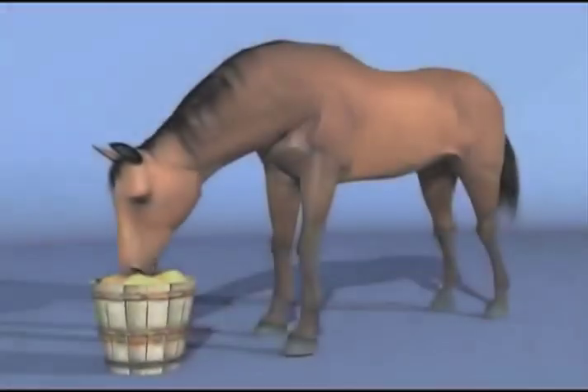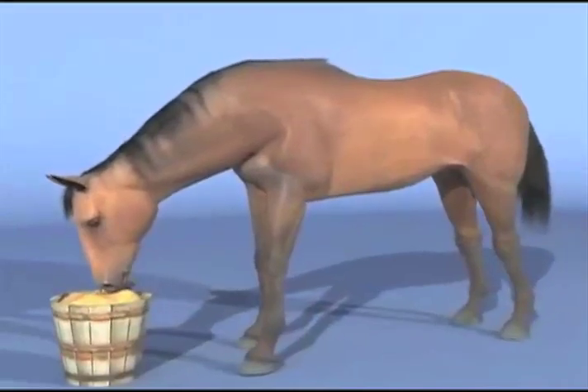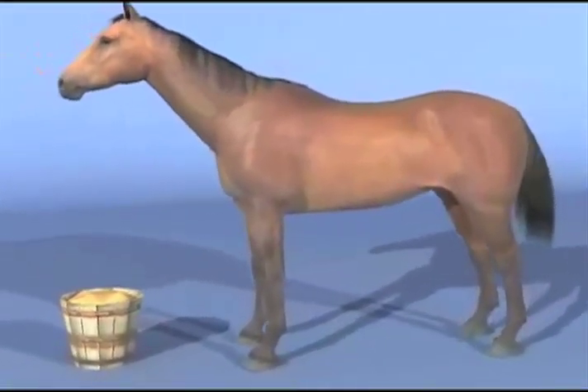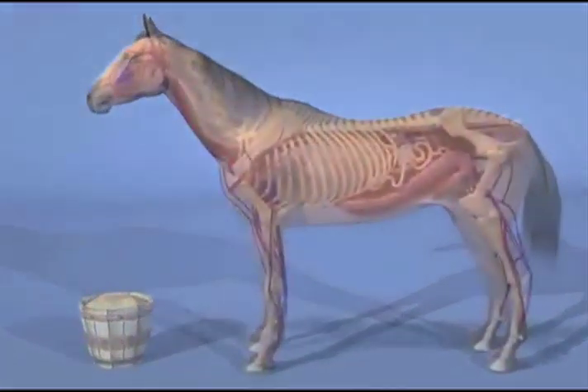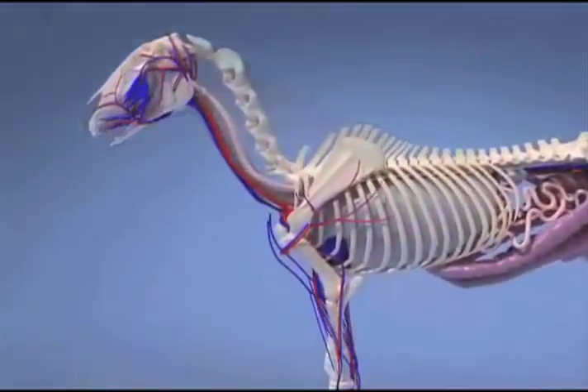We start with the horse eating a meal that contains protein, fat, and carbohydrates, including starch and fiber. Chewing is the first stage of digestion, mechanically grinding the food, making it more available for digestion as it progresses through the tract. In the horse, chewing also stimulates the production of saliva, which lubricates the feed as it slides down the esophagus.